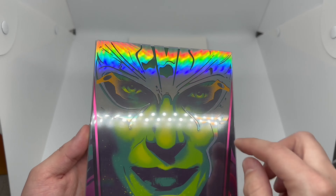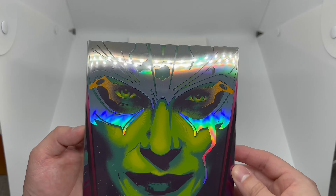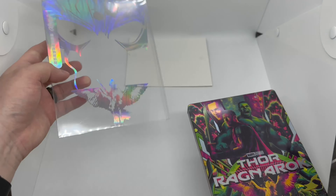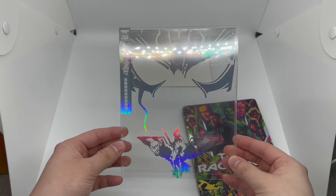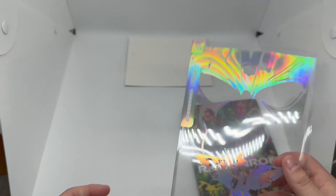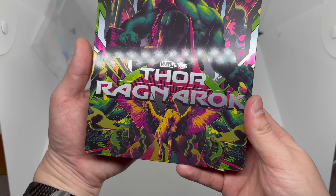Let's pop this off real fast — oh, look at that, very nice! So the slip cover right here has all this rainbow pattern, very clean. Let's go ahead and slide off the slip cover. Here's the slip cover without the steelbook — very cool. I'm loving these slip covers, they're very nice. Let's go ahead and take a look at the steelbook.